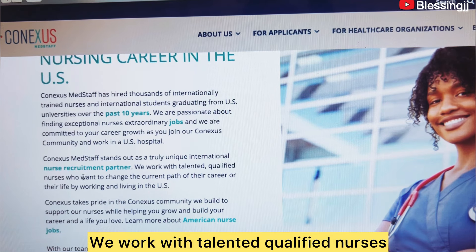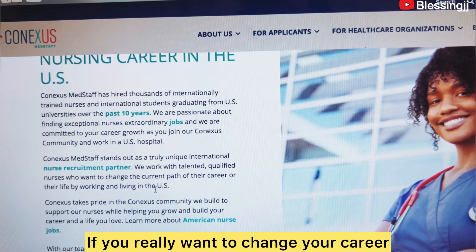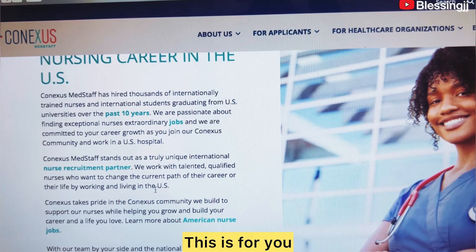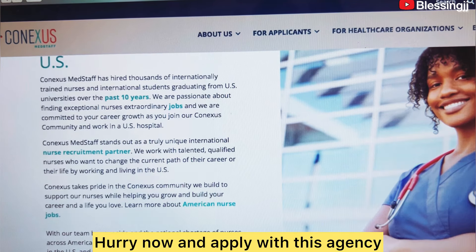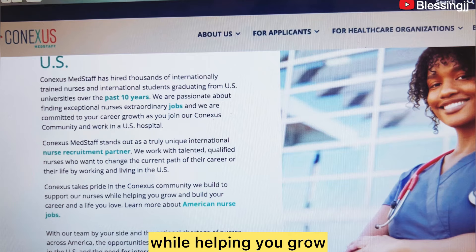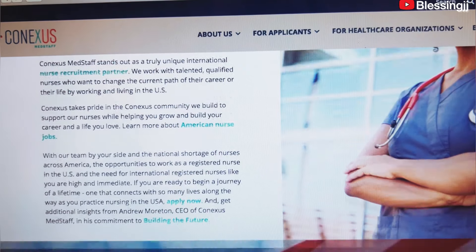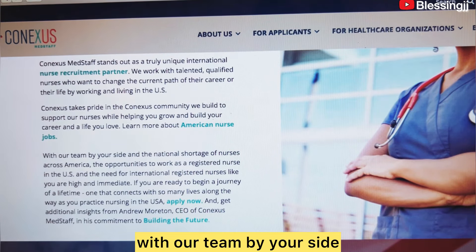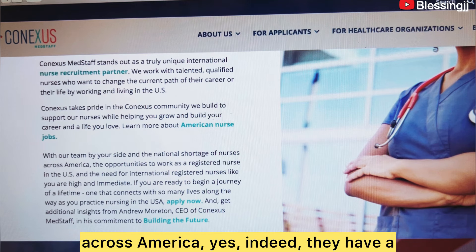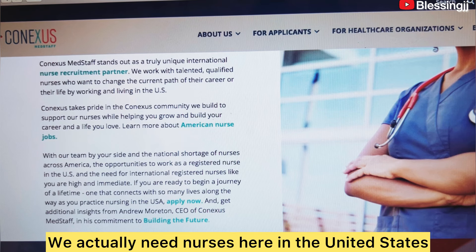Conneses Med Staff stands out as a truly unique international nurse recruitment partner. They work with talented, qualified nurses who want to change their career or their life by working and living in the U.S. If this has been your dream, this is for you — apply with this agency now. Conneses takes pride in supporting nurses while helping you grow and build the life you love. And there is an international shortage of nurses across America.